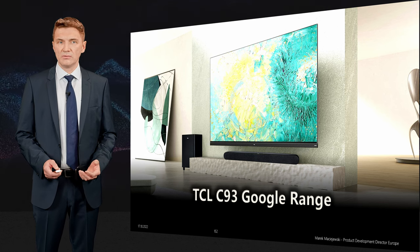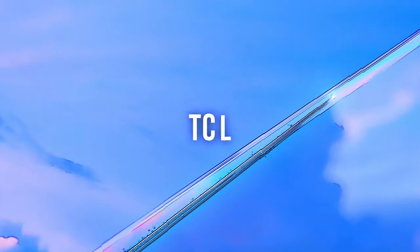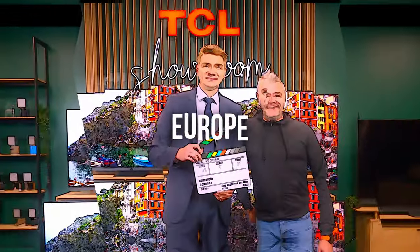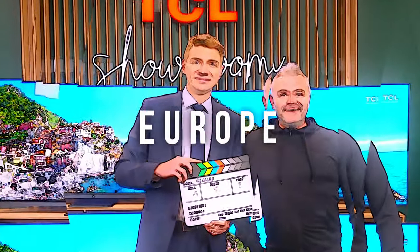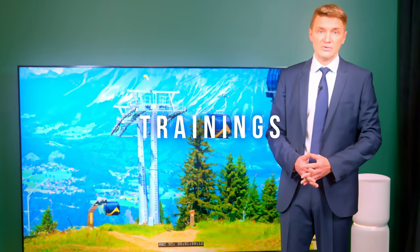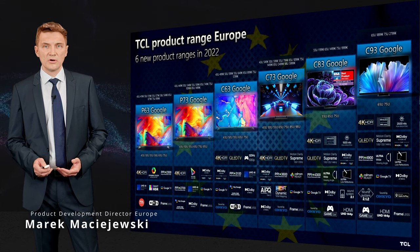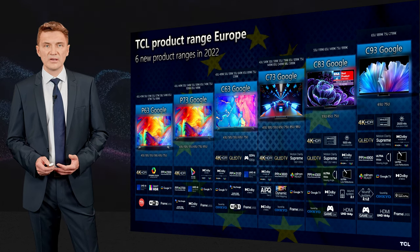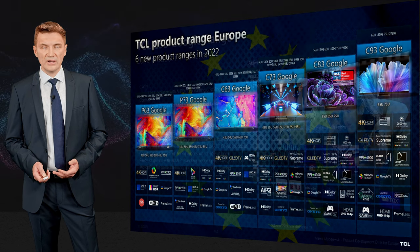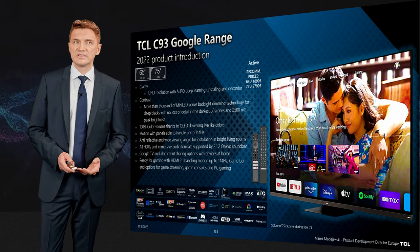In this video, I will help you to understand better our C93 product range. The C93 product range is top of our offering this year and delivers all the best we can offer in the mini-LED product area. So let's look into the details and what you can get with C93.